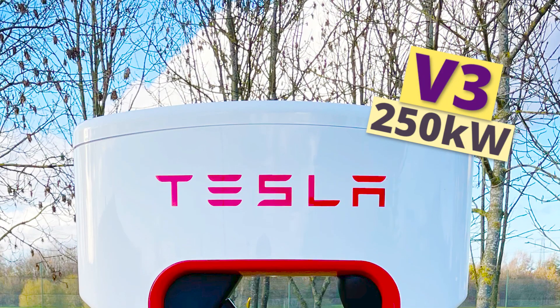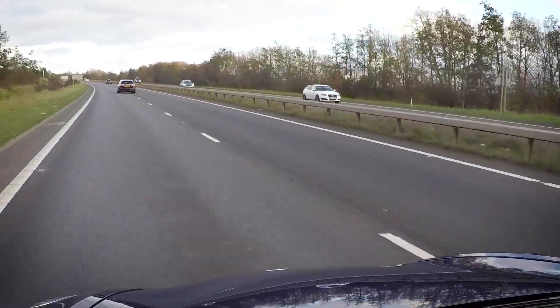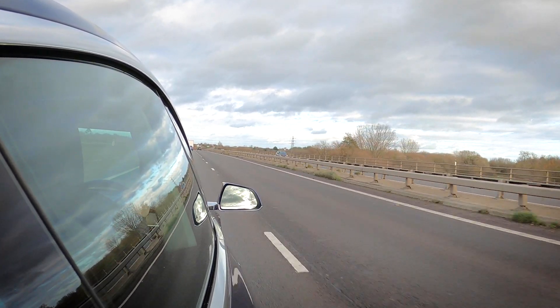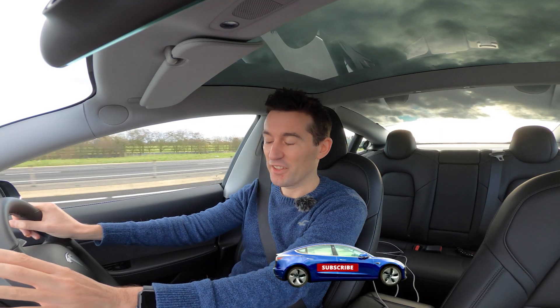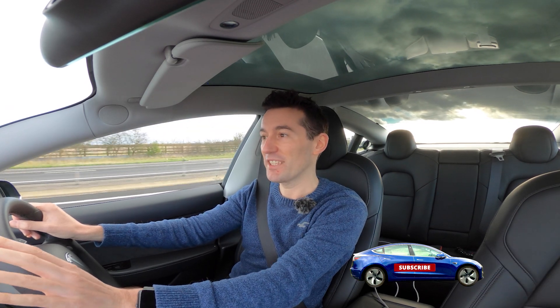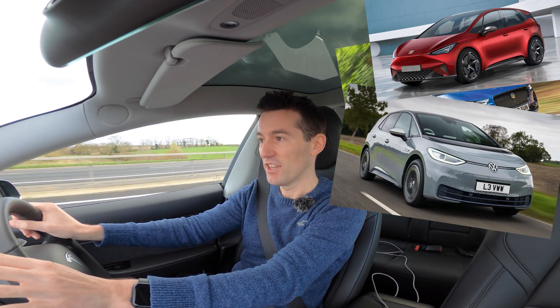Since 2019, Tesla have been rolling out the V3 supercharger, which can charge the Model 3 at 250 kilowatts per hour, and you're more likely to actually reach that 250kW — which I'll explain why in a second. That's going to dramatically bring down charging time. The Tesla supercharger network is actually one of the reasons I bought a Tesla — forget the self-driving tech, forget the battery tech that's years ahead of the competition, forget the free software updates. Only Tesla owners can use the supercharger network, giving exclusive access.